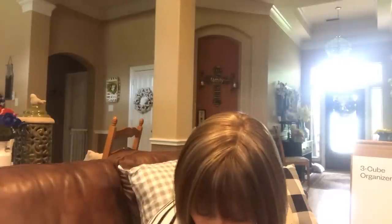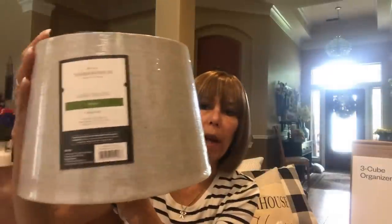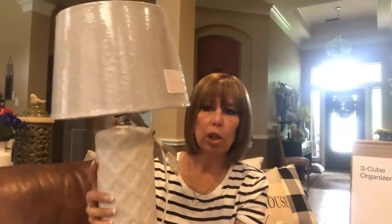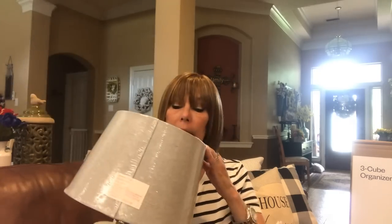The last thing we got her was a lamp at Target. It's just kind of a creamy white base, and we got a light gray shade to go on it - that's how it'll look. At first she was thinking about a pink lamp from the At Home store, but it was kind of big. This one is more trim - it's not very big around - and I think the gray shade will look cute on her desk.